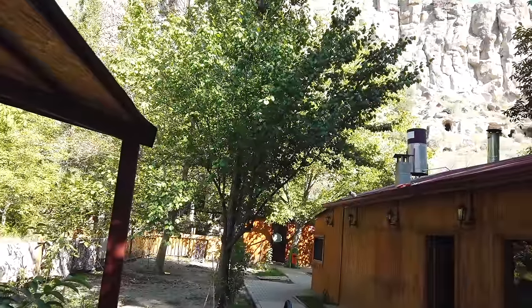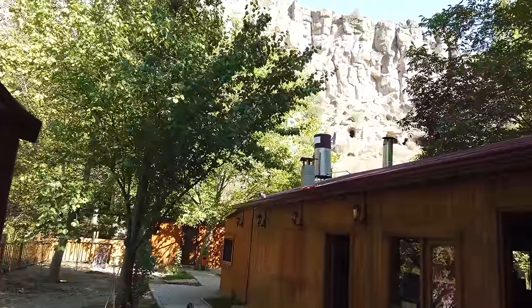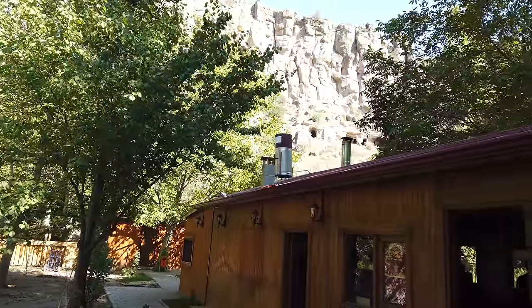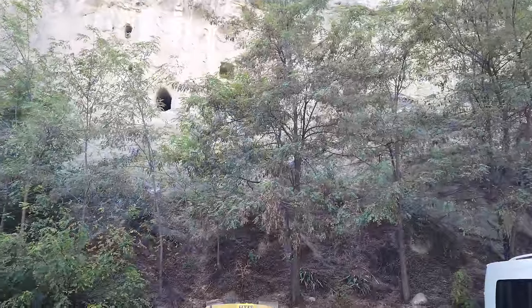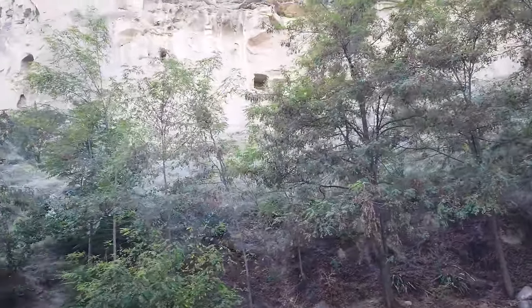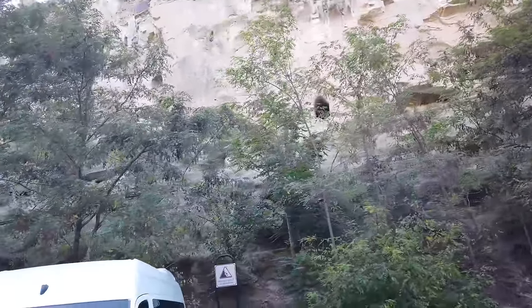Hi, this is Brian Forster. Look very carefully at the wall in the background — you can see holes cut into the bedrock. Now we're in Cappadocia, which is in central Anatolia in Turkey, and I was simply blown away by the number of these chambers carved into the bedrock.